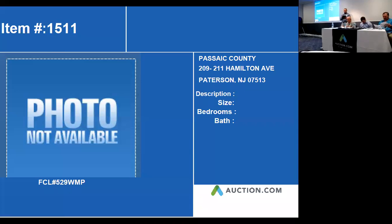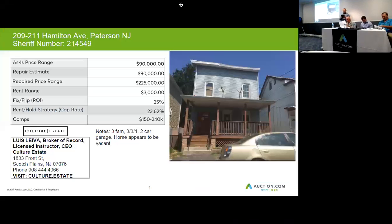My next property, 209-211 Hamilton, Adley and Patterson — we'll jump right to the next screen. This is why it's important to always do your research, because if you're driving past this house and trying to make an assumption of what this is, you'd be very confused.